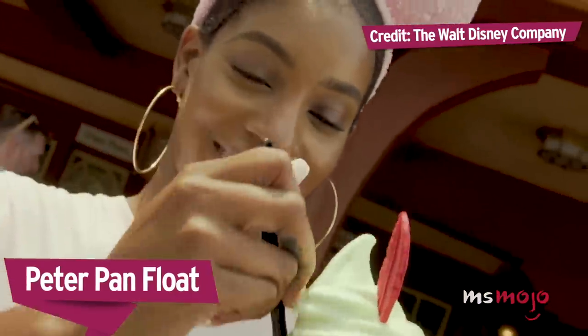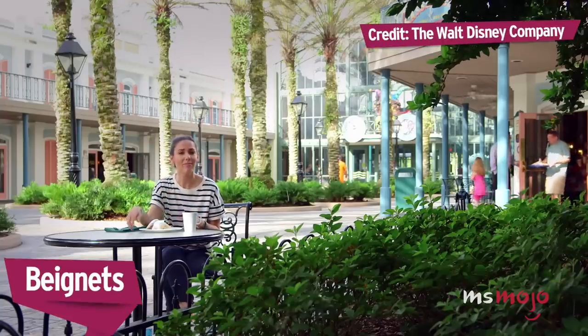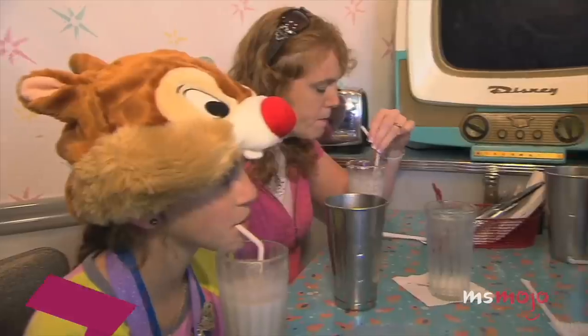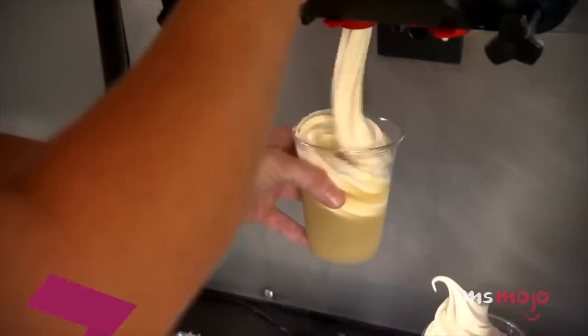Some honorable mentions: key lime soft serve, Sprite, and an edible chocolate feather that sends your taste buds to Neverland. They even have beignets. And how would you describe this milkshake to your friends? It tastes like a peanut butter and jelly sandwich, and it's really good.